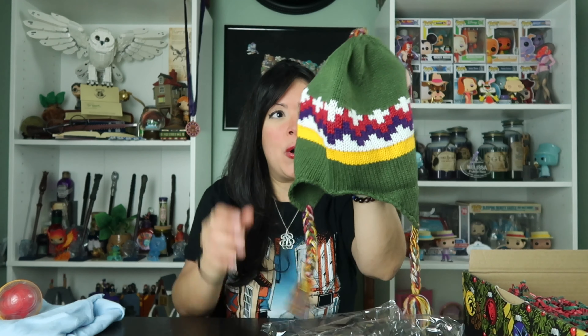What is this? Immediately makes me think of Ron. Let's go ahead and open this. Oh my gosh, look at this — my very own Ron Weasley beanie or hat! Oh my goodness, this is so adorable. I love it.